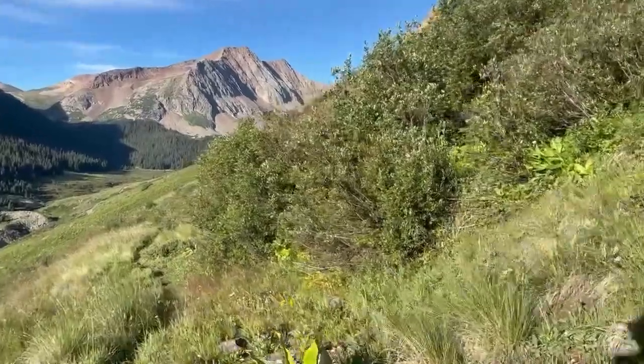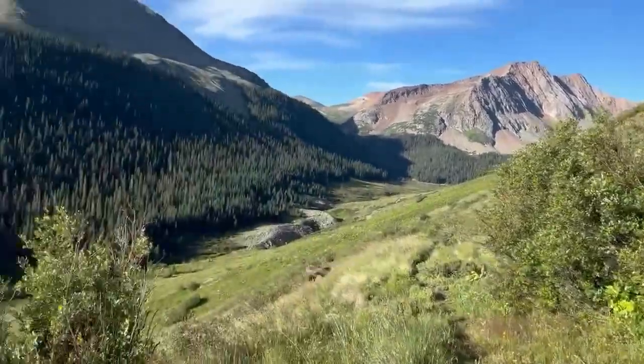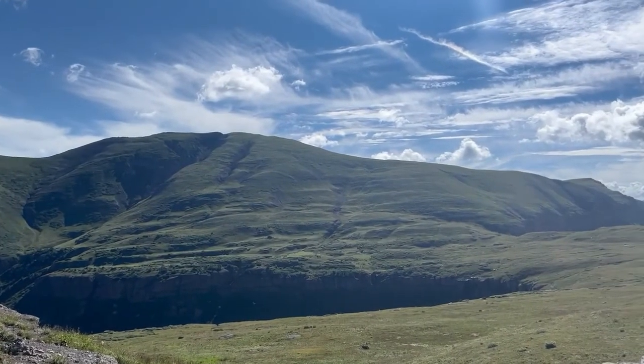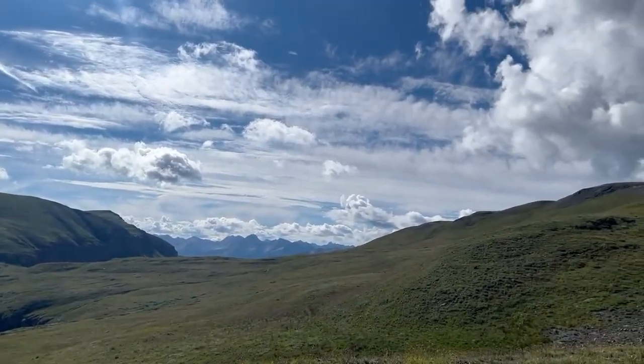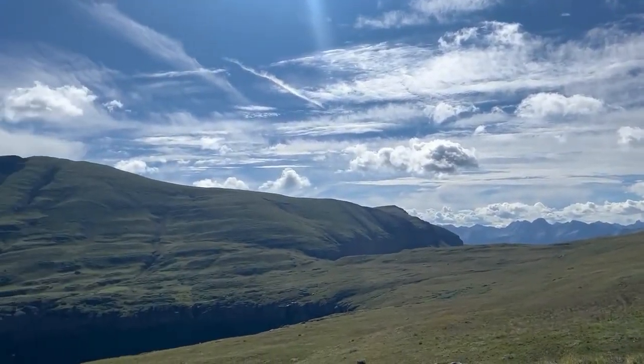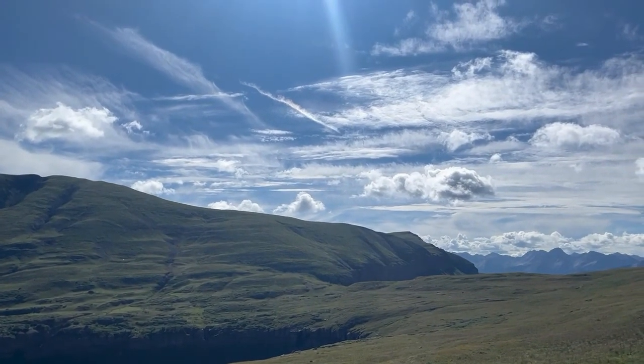There's a grouse right there — they can be very aggressive. Porcupine Saddle. One more climb.